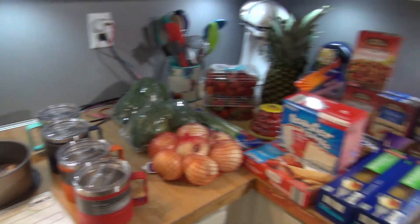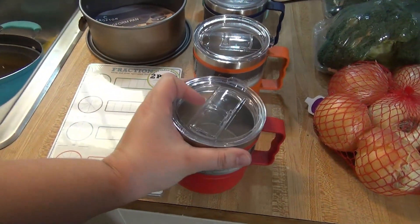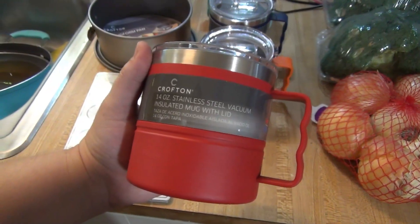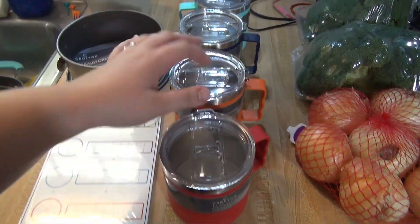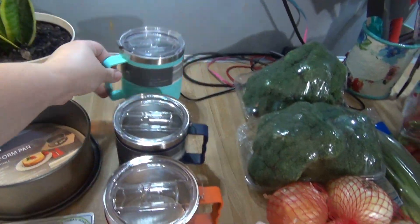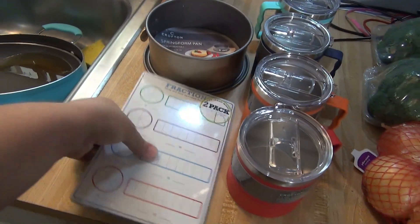Here is everything I got at Aldi — I spent $163, but some of this is not food. These cups I got four of them, about $5.99 a piece, as Christmas gifts. They are stainless steel insulated 14-ounce coffee mugs — a red one, an orange one, a dark blue one, and a turquoise one.